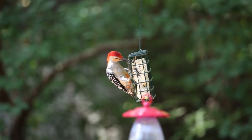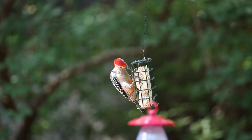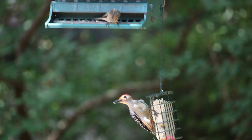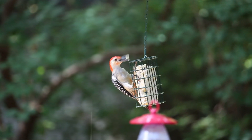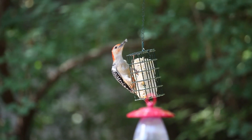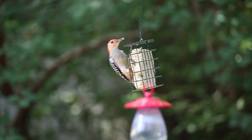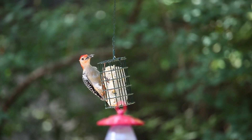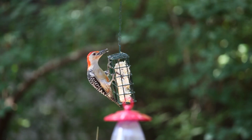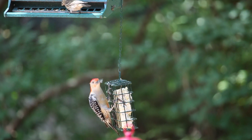Oh, there he is still. Wow. Oh my gosh, look how this color is beautiful. Great video, isn't it? Here we are at Tim and Dolly's house watching a red-bellied woodpecker on the suet feeder.